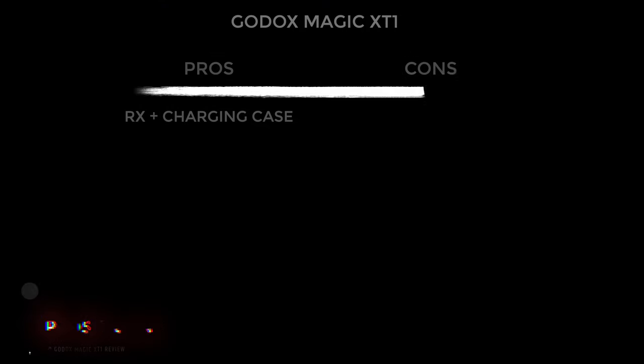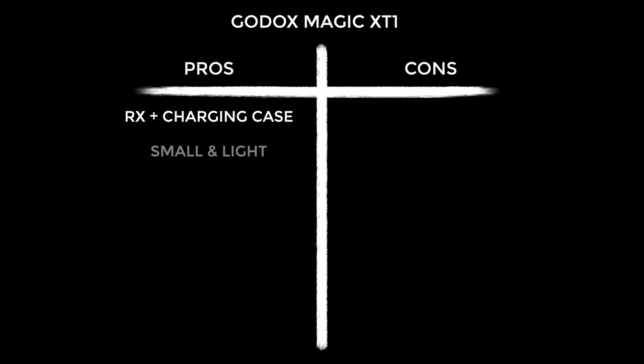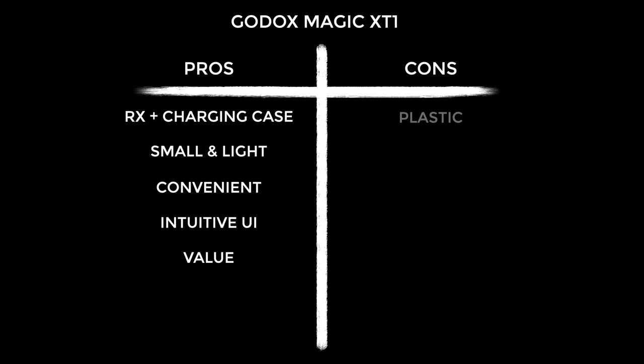Now onto my pros and cons, starting with pros. The receiver doubles up as a charging case — I love this, it's such smart design. It's really small and lightweight, doesn't add weight to your bag, and is really convenient overall. The user interface is intuitive — this is a no-manual-required product. And the value is excellent — a lot of kit for very little money. On the cons side: plastic construction, though appropriate for the price point. No internal storage, which is understandable given the price. And slightly lower-key branding would have been appreciated on the mic unit.